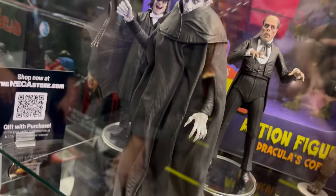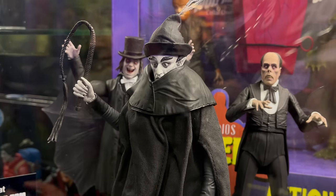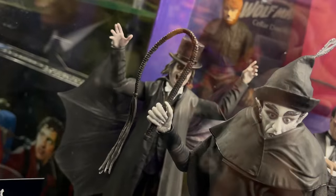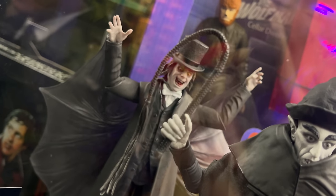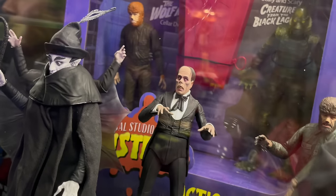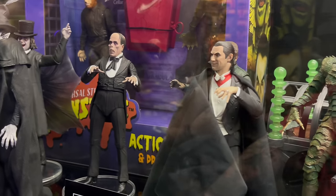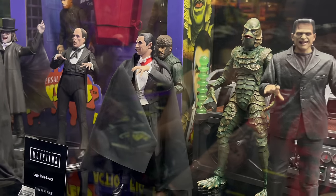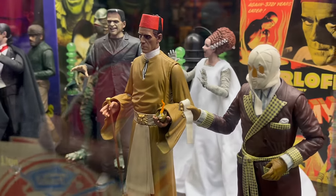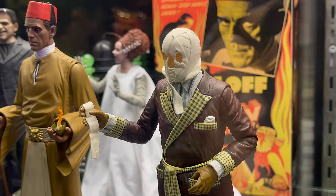Moving on to more of the Ultimates horror — we have Nosferatu in his alternate costume, which is a weird-looking one, and then the ones we've seen before that are already on shelves. These actually pair quite well with the Ben Cooper Halloween Kids. You have the Mummy — Imhotep Karloff — which looks pretty cool, and then the Invisible Man. The stuff for the Universal Monsters is fantastic.